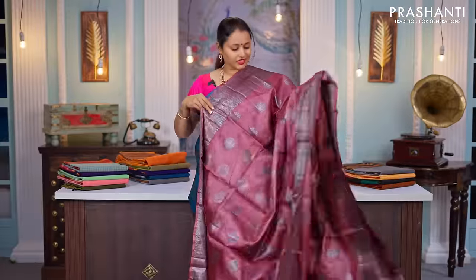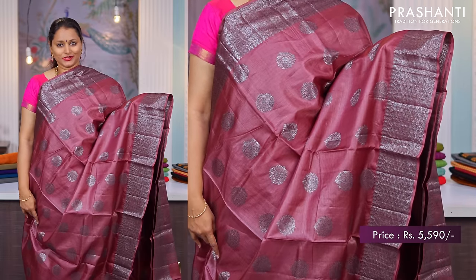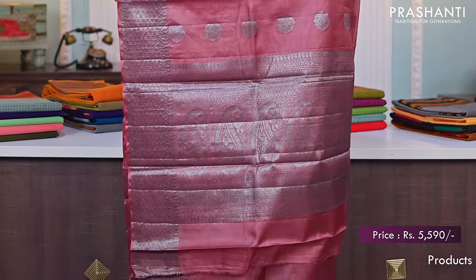The first one for today is this lovely shade of mauve. It's a single toned saree with black antique zari woven borders on either sides. This has got simple antique zari buttas running throughout the saree and a rich self pallu. A matching running blouse, priced at $5,590.